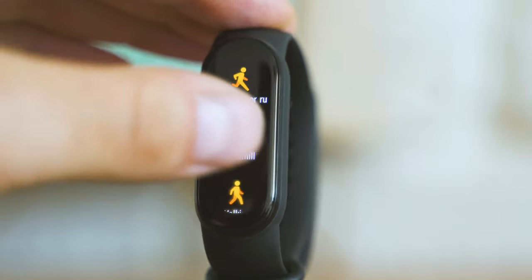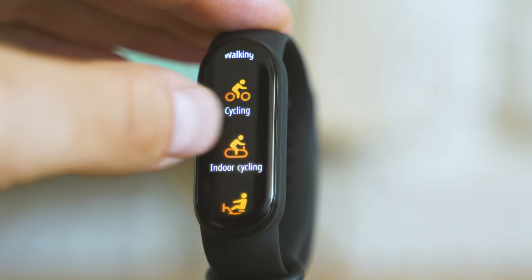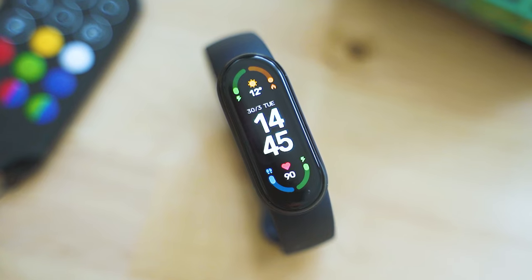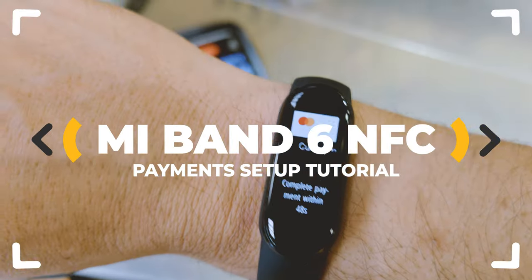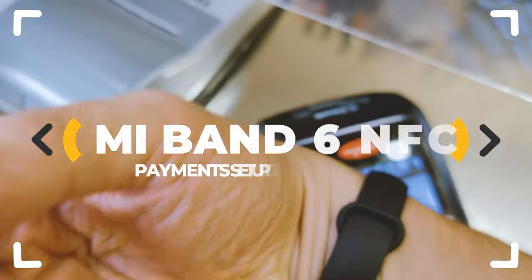The Mi Band 6, considered by many to be the best fitness tracker, is now smarter than ever thanks to consistent software updates and the release of the brand new global version of Mi Band 6 with NFC. Let's inspect!